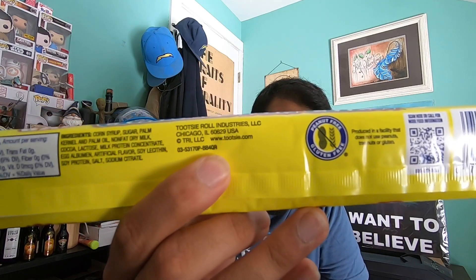Calcium, 12 milligrams. And the ingredients include corn syrup, sugar, palm kernel and palm oil, non-fat dry milk, cocoa, lactose, milk protein concentrate, egg albumen, artificial flavor, soy lecithin, soy protein, salt, and sodium citrate. And this is part of the Tootsie Roll Industries, based out of Chicago, Illinois.